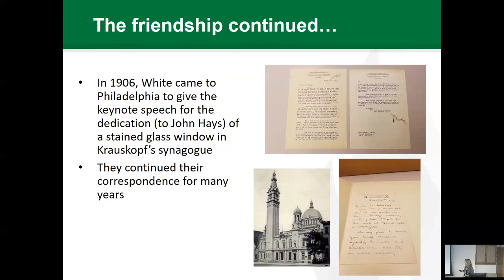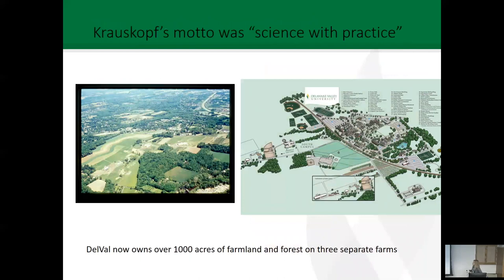This friendship between Krauskopf and Andrew Dixon White continued for many years. While on sabbatical here at Cornell, I've spent some time in the archives down in Olin Library, which is an amazing place. These are some of the letters I've found — correspondence from Joseph Krauskopf and a multiple-page letter back from Andrew Dixon White. You could tell that there was a real affection between the two men. So there was this connection between DelVal and Cornell.